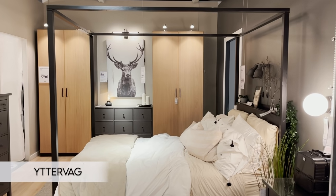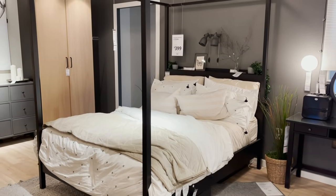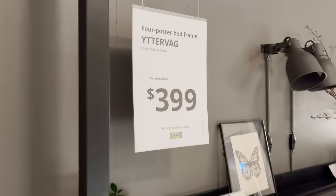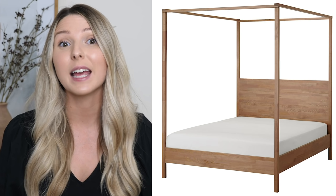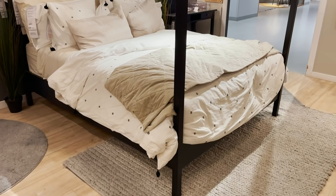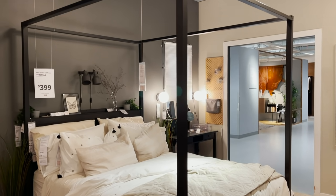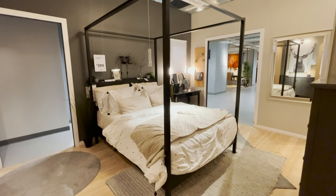Now onto one of my favorite furniture pieces that came out this year — the four post bed. This is an incredible piece that is really selling out quickly, and it's definitely the most affordable four post bed you can choose. It comes in black and gray-brown and is available in queen and king size. Queen size is $400 and king is $500, whereas these canopy beds would usually be upwards of $1,200.